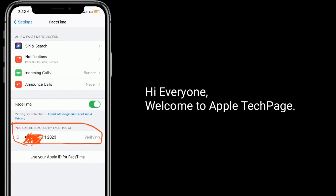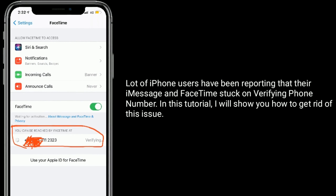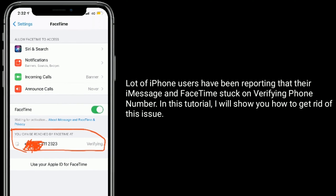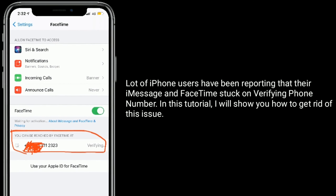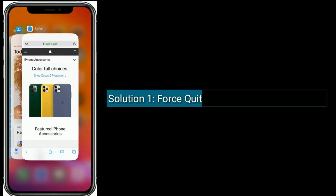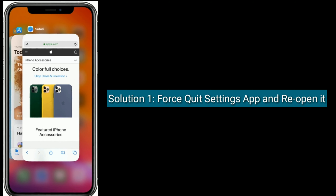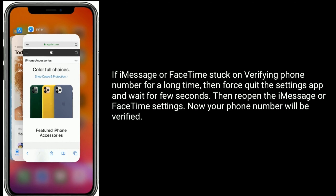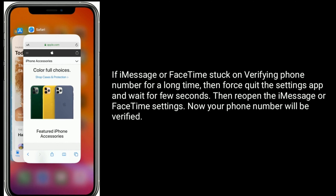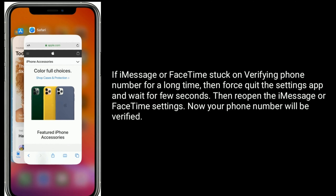Hi everyone, welcome to Apple Tech Page. A lot of iPhone users have been reporting that their iMessage and FaceTime are stuck on verifying phone number. In this tutorial, I will show you how to get rid of this issue. Solution 1: quit the Settings app and reopen it. If iMessage or FaceTime is stuck on verifying phone number for a long time, quit the Settings app, wait a few seconds, then reopen the iMessage or FaceTime settings. Your phone number will now be verified.